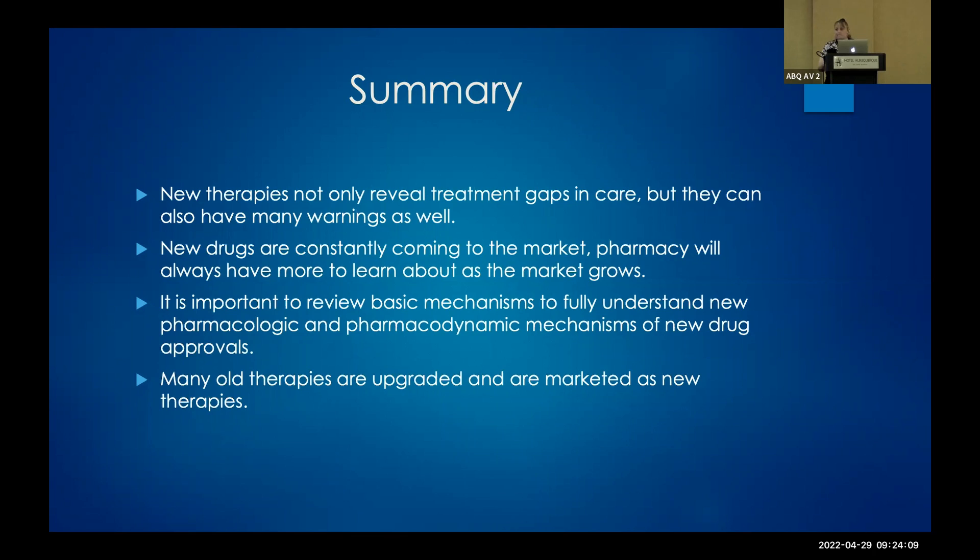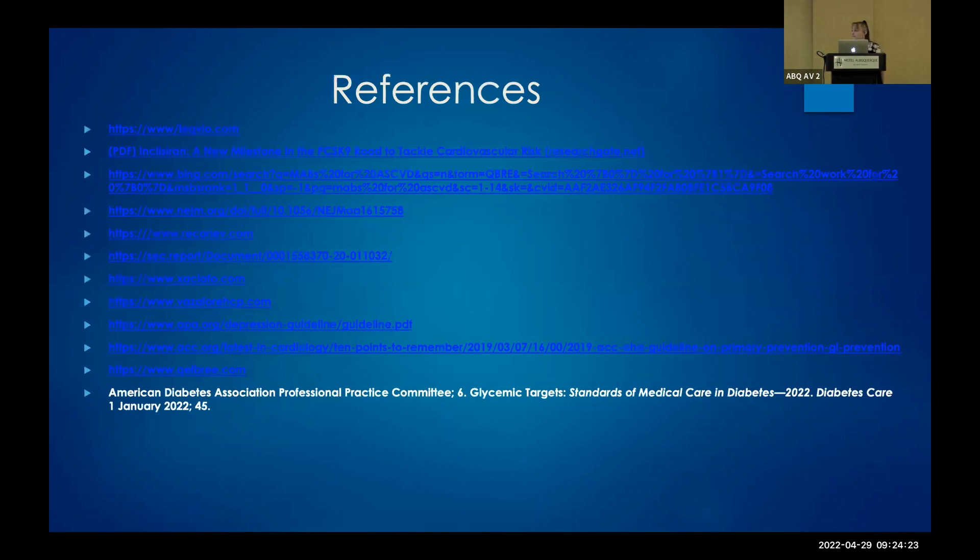Question from the audience: Is esketamine the same as the IV ketamine used for conscious sedation, just in nasal spray form? Yes, absolutely. It's better you are doing it in the office since I can't do it in the pharmacy. Similarly, Vivitrol is something I can't dispense, carry, or inject at a community pharmacy — it hasn't been a helpful therapy for me at all. These REMS drugs are really designed for clinic administration.